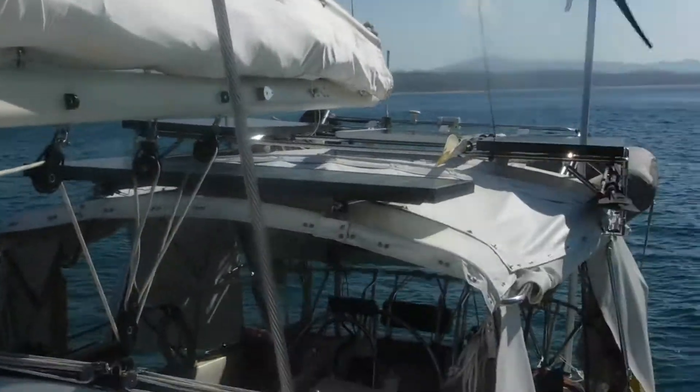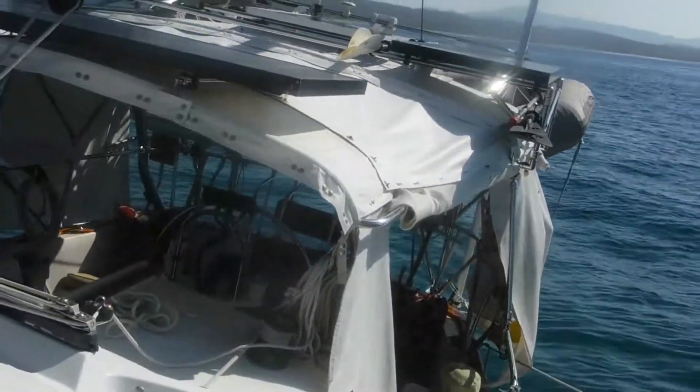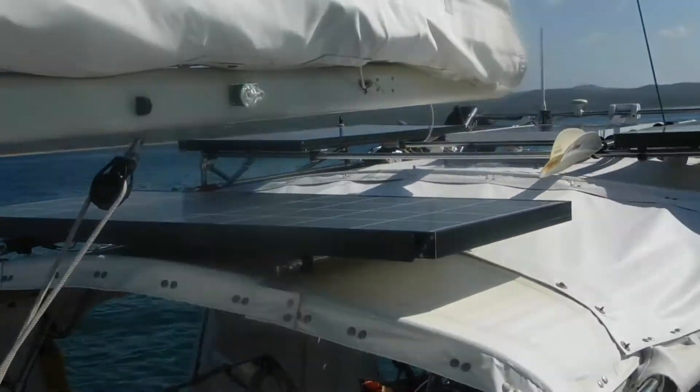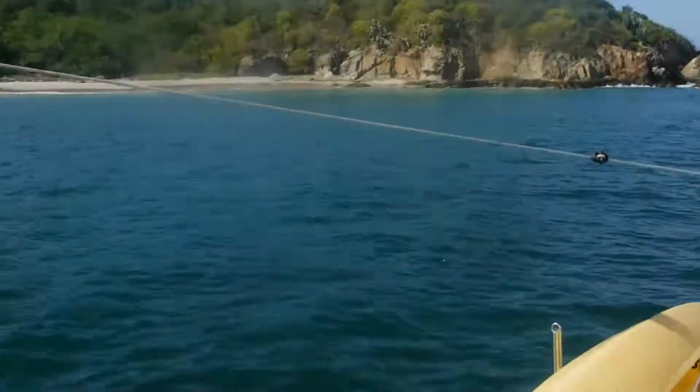Although we do really good with the electricity — we haven't had to start the generator yet, and we've been on the hook now two weeks. We haven't hurt for any electricity. Anyway, Sailing Vessel L.A.C. on the side.